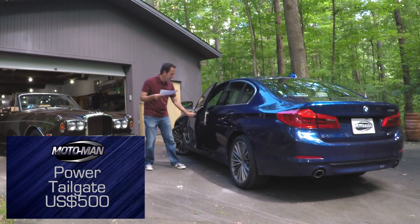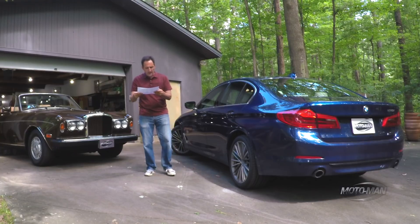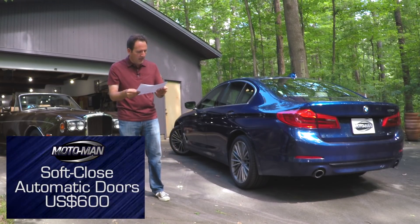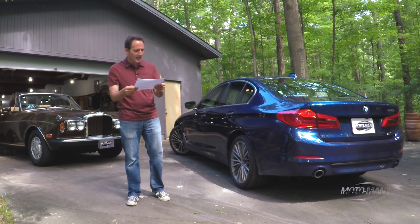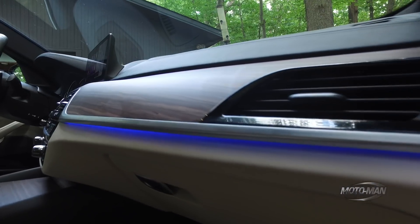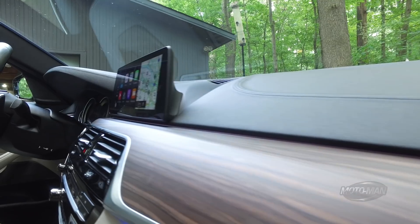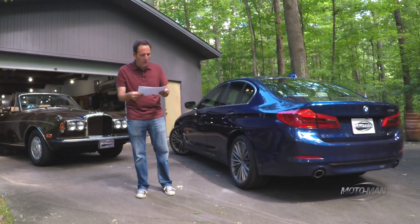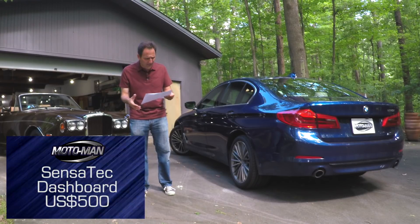The soft close automatic doors — that's an additional $600, coming from the 7 Series. Then the Sensatec dashboard — that's the leather, well, not really leather-covered, but there's a tactile feel to it. I would rather go for leather, but let's say we go for it. In this case, $500 — and it's not even leather.